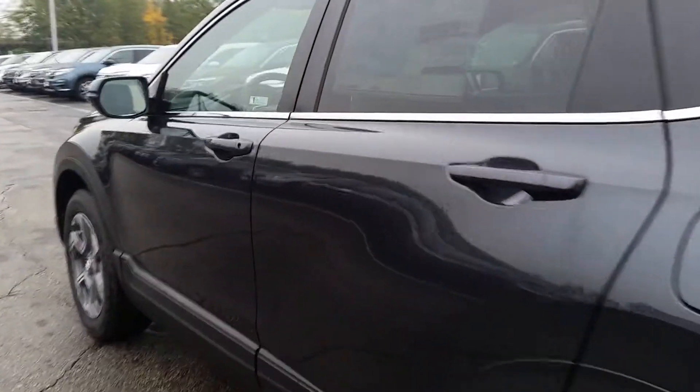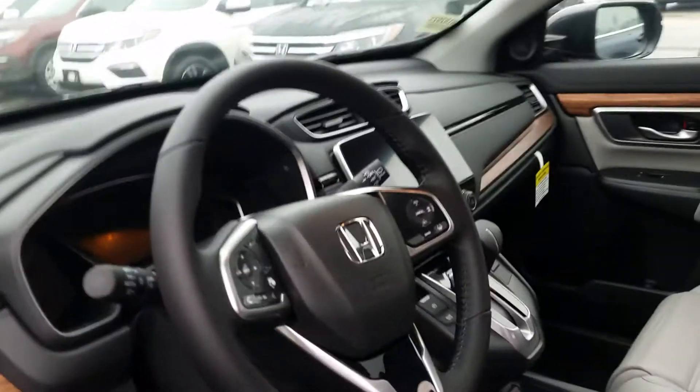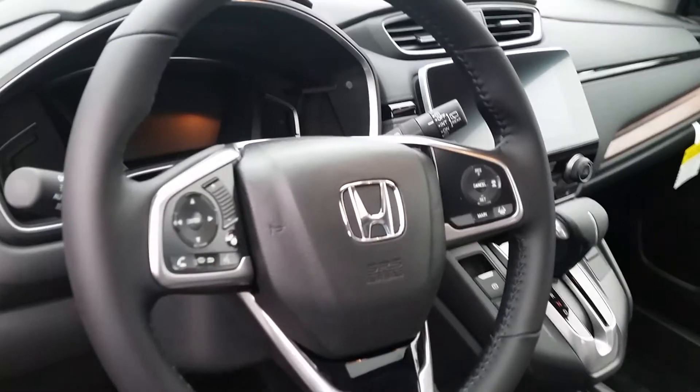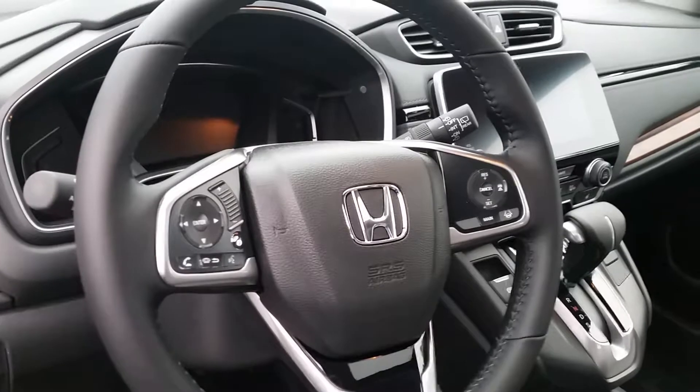Also, this car has remote starter and smart entry. You have steering wheel mounted controls for Bluetooth connectivity, audio, and your Honda Sensing features.